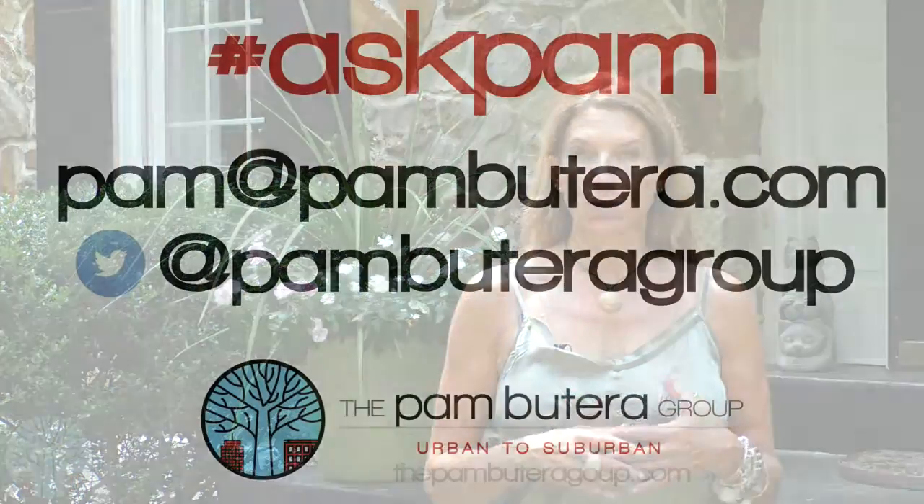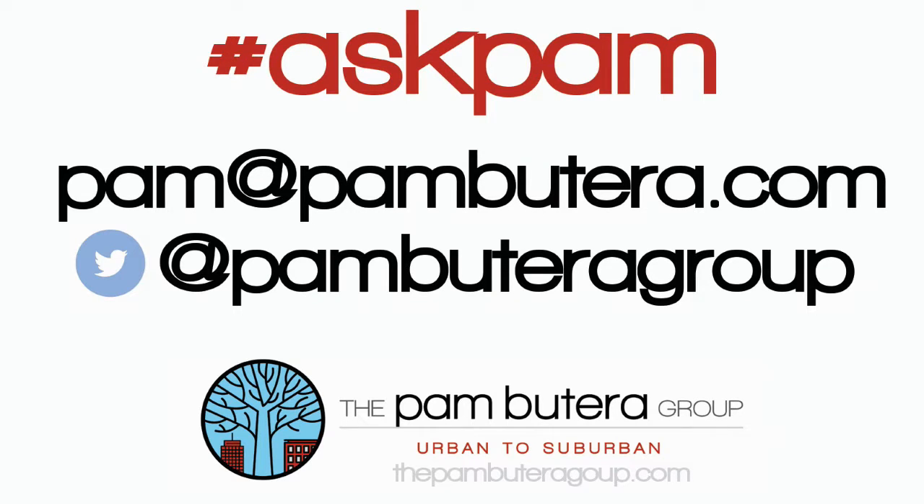It's just another way to get you in or to create the home of your dreams. If you have a question for Ask Pam, just tweet us or email me, Pam at PamBeterra.com. The Pam Beterra Group, Urban to Suburban.